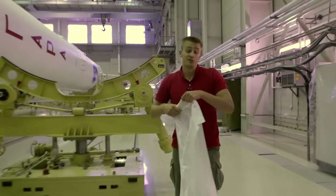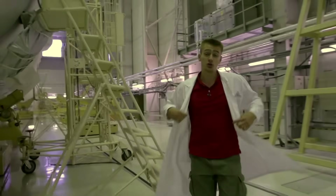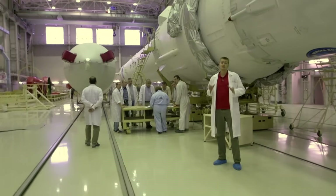It was here in this spacious bright room that the most important stage, the final assembly of the rocket, is held. This assembly test body has all the necessary equipment for the independent testing of missile units, its assembly and subsequent loading onto the transporter.